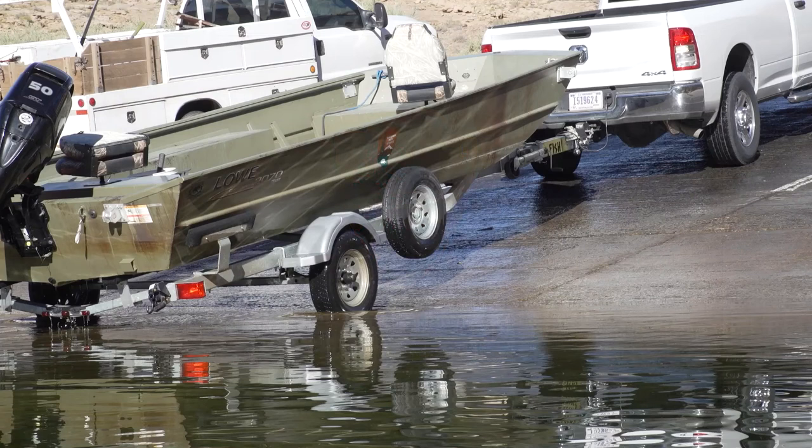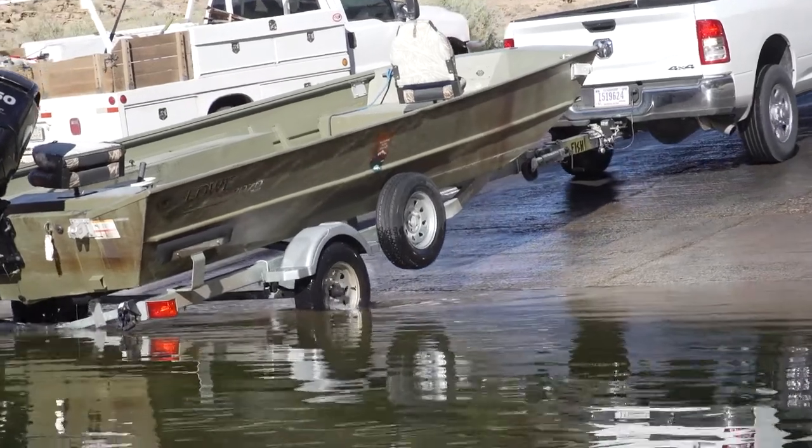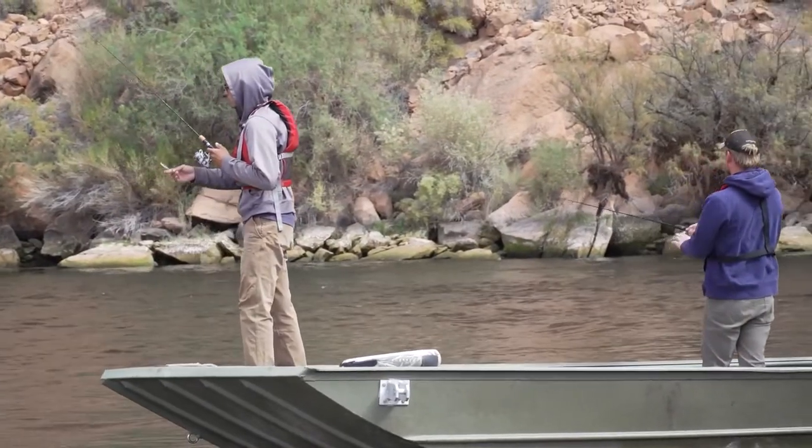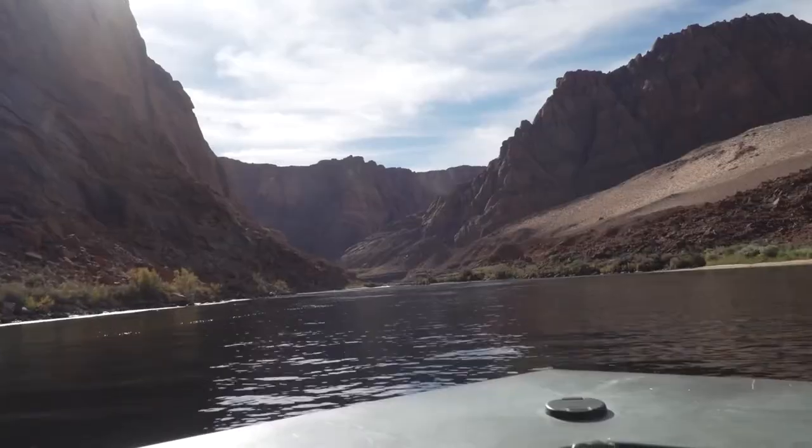A boat on a trailer attached to a truck is backed into the water at a boat launch area. Men fish from a boat in a river at the bottom of Red Rock Canyon. Glen Canyon's brown trout incentivized harvest is a great opportunity for anglers to be involved with fish management efforts and visit Lee's Ferry.